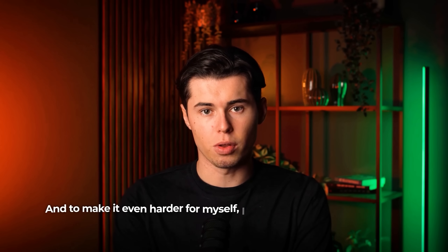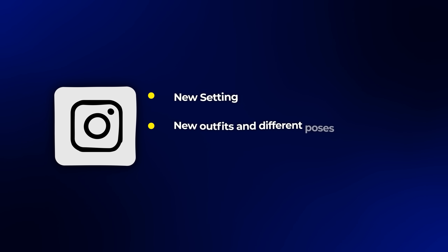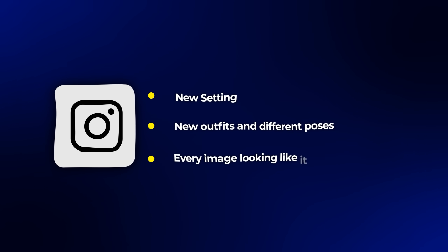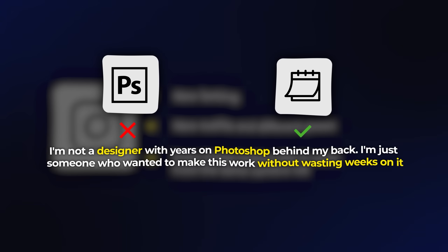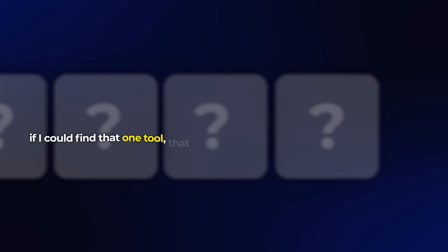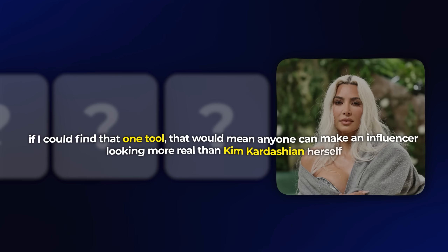To make it even harder for myself, I will make an Instagram profile with nine consistent posts with the same looking person, but in a new setting with new outfits and different poses, and every image looking like it came from the same camera roll. I'm not a designer with years on Photoshop behind my back — I'm just someone who wanted to make this work without wasting weeks on it. And if I could find that one tool, that would mean anyone can make an influencer looking more real than Kim Kardashian herself.